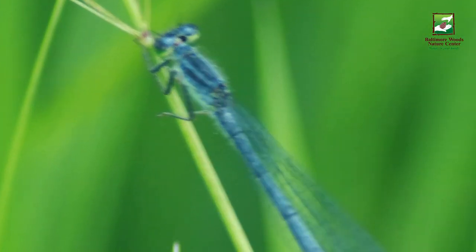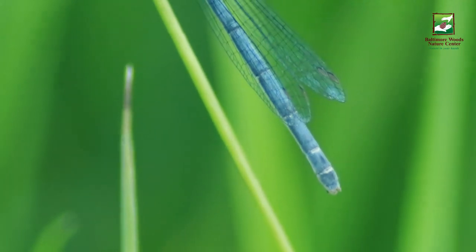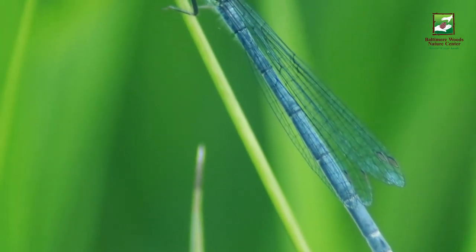Damselfly adults have many different colorings. Their abdomens are quite slender and they have two pairs of wings that are usually held together over their bodies when they are at rest.